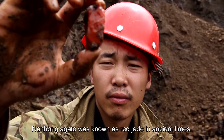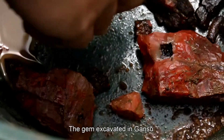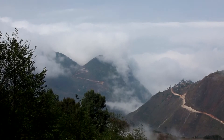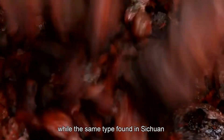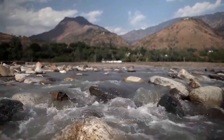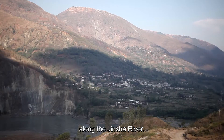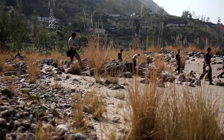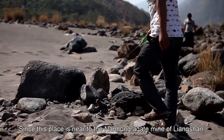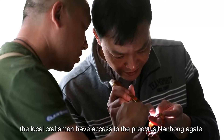Nanhong agate was known as red jade in ancient times. It is quite scarce and unique to China. The gem excavated in Gansu is referred to as nanhong agate of Gansu, while the same type found in Sichuan is called nanhong agate of Sichuan. Chiaojia County is located in Yunnan Province along the Jinshau River. Since this place is near the nanhong agate mine of Liangshan, the local craftsmen have access to the precious nanhong agate.